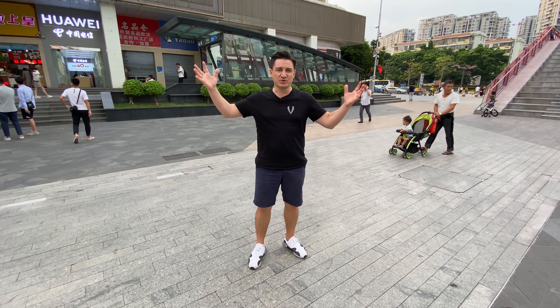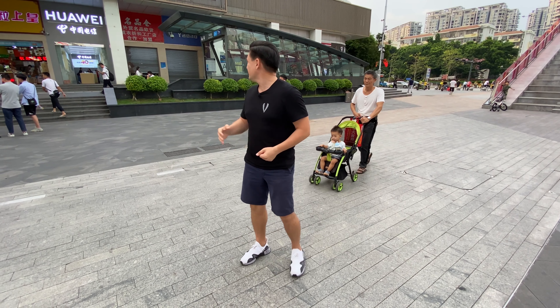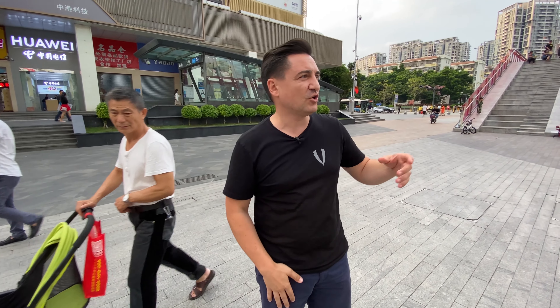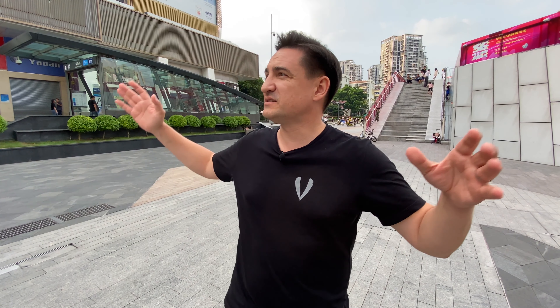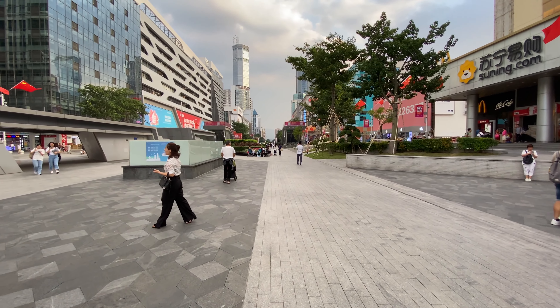The best way to access this huge complex is to take the metro. This is the Huaxin station, but you can also go to the other Huaqiangbei Lu station. What's most important is that you take your time for it, because there are several blocks in that direction and everywhere you look there are electronic stores.